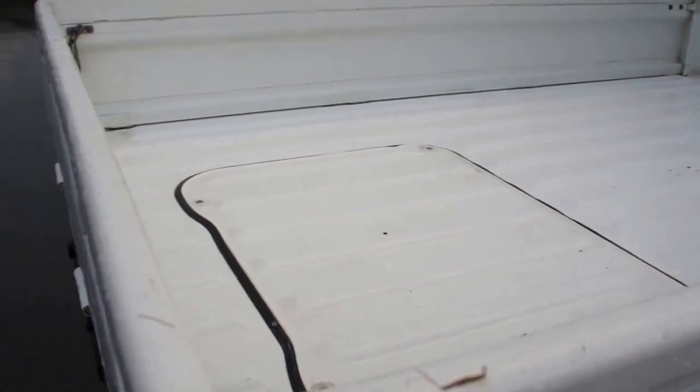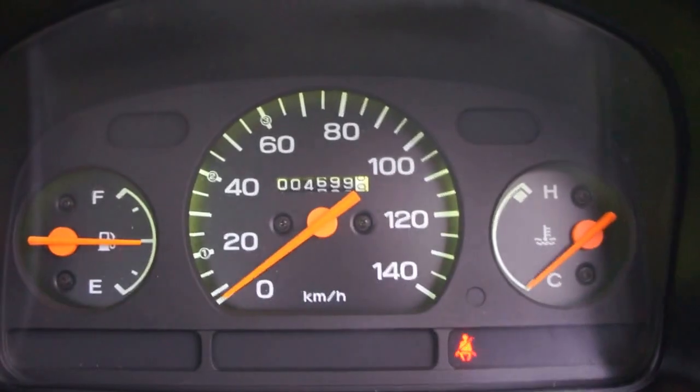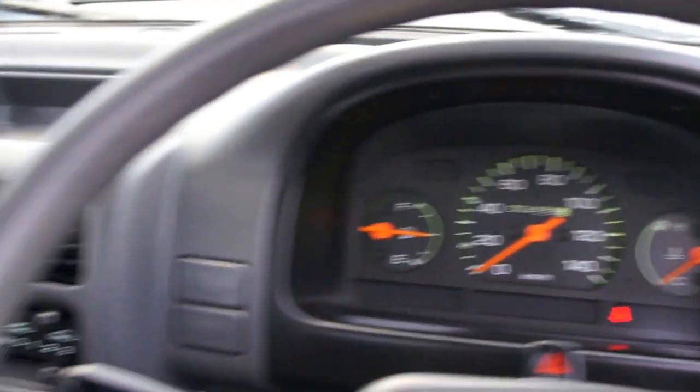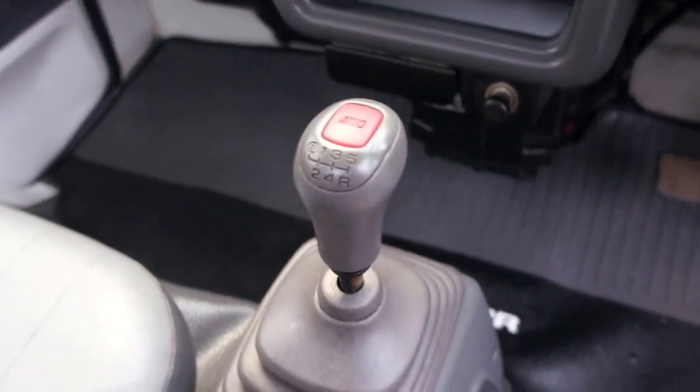This truck is in amazing condition for the year because it only has original 4,699 kilometers — so only just about 4,700 kilometers original. Standard transmission, push-button four-wheel drive.